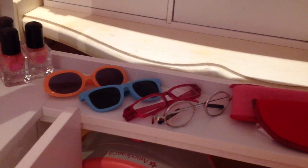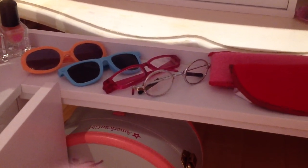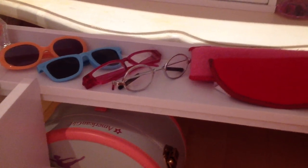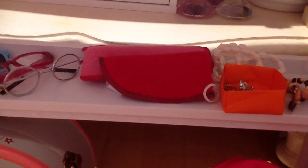Then going on to this long table I have some glasses. So I have Molly's beach sunglasses, these sunglasses, those sunglasses — the blue ones I got from my friend — the raspberry glasses, and Molly's glasses. Then I just have some cases for the glasses.